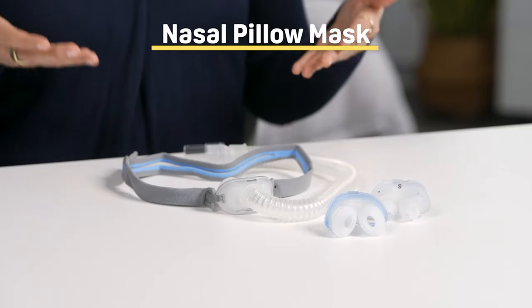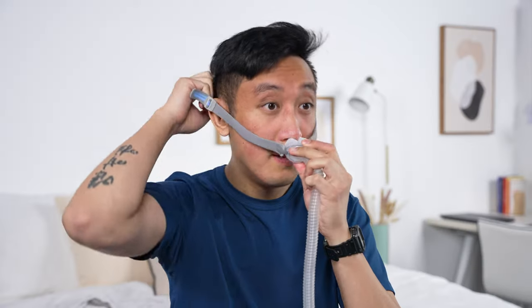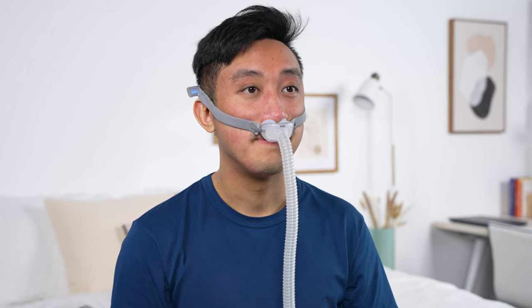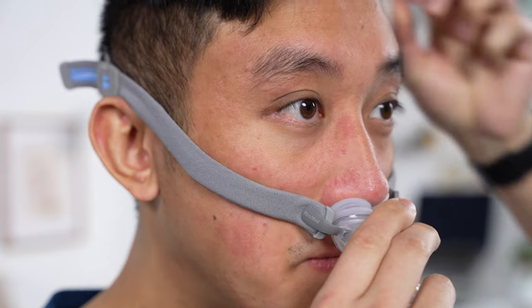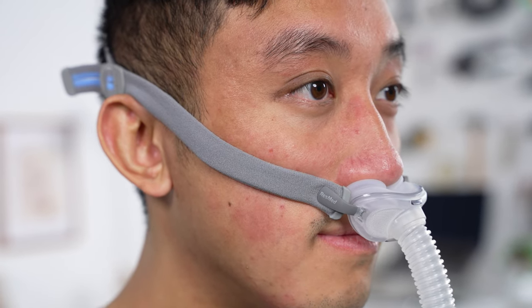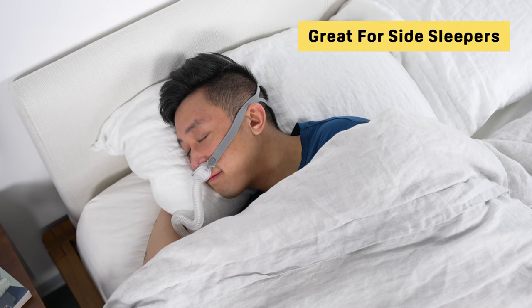First, we have the nasal pillow. The nasal pillow is the least invasive type of CPAP mask. These masks only cover your nostrils, leaving your mouth and the rest of your nose uncovered. Nasal pillow masks work by delivering air directly into your nostrils. The mask also features cushions made of silicone or gel that form a seal around both nostrils to maintain airflow and prevent air leaks. These are also a great choice if you prefer sleeping on your side — due to its lower profile, the mask won't shift or come loose, even if you have your face resting on a pillow.